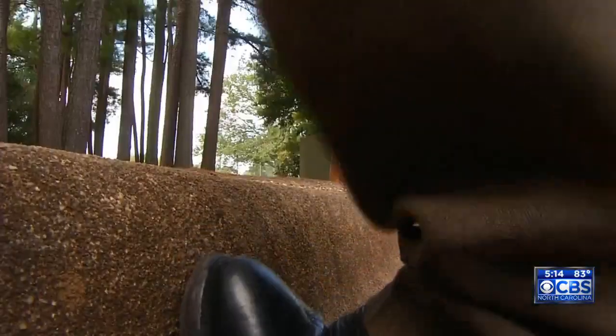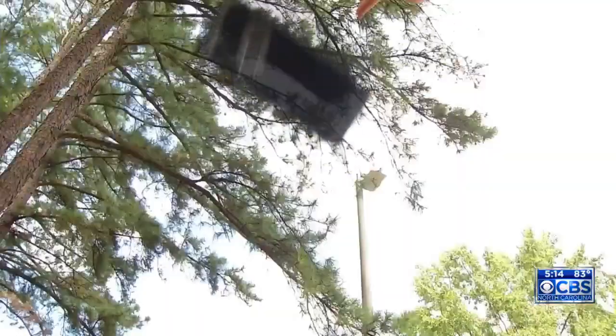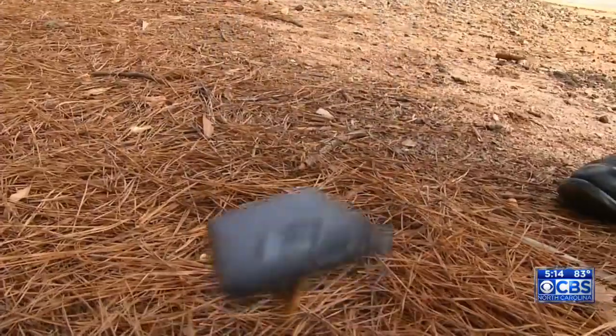You know the scenario. You're on the phone, and then an accident happens. You've broken your cell phone screen.